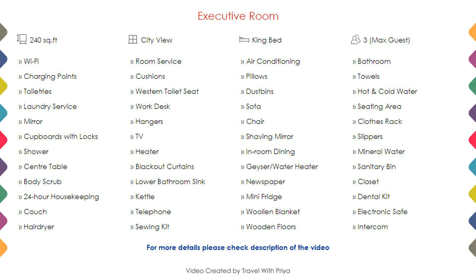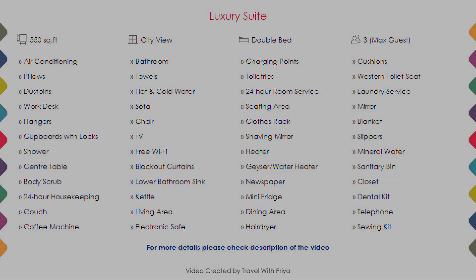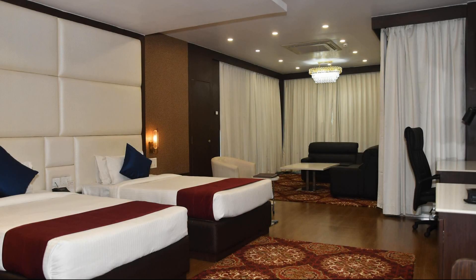Room category 2 and room category 3 are also shown. Next we talk about the amenities of this hotel, which you can see on the screen.